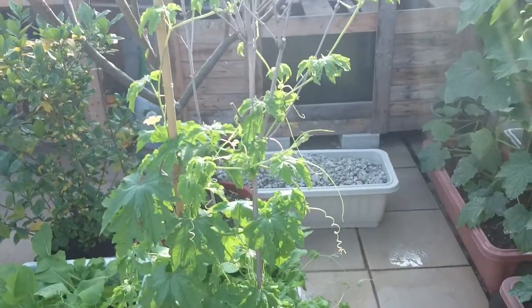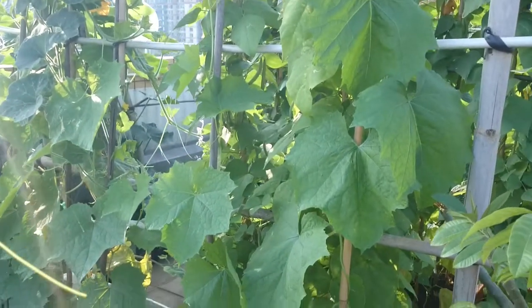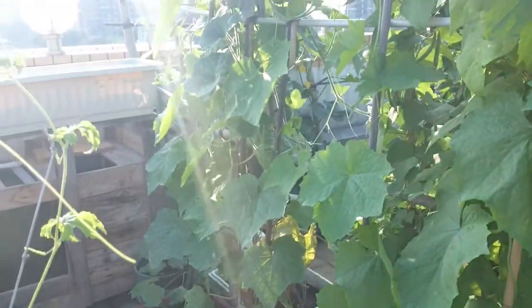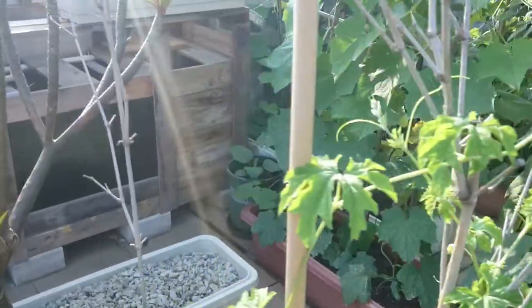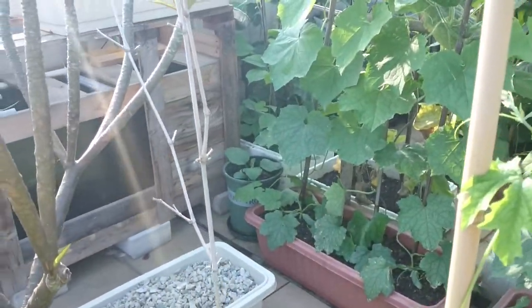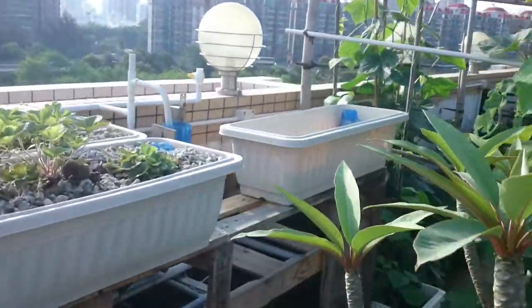We have a bitter squash and a segua, also called luffa in English. Actually there's some luffa over there too — I missed it. And there's one more eggplant in the corner beside the aquarium — the aquaponics system.